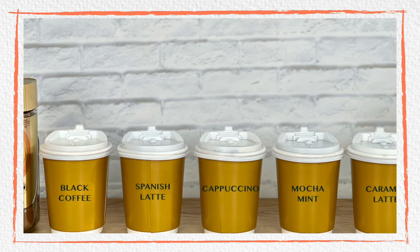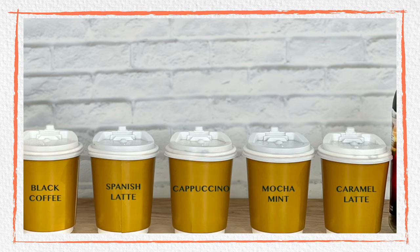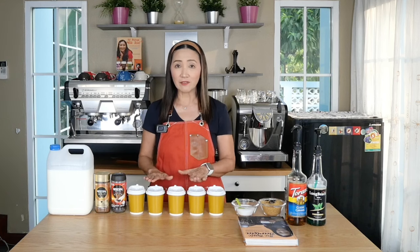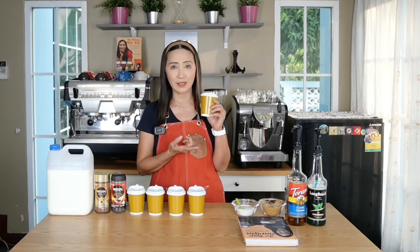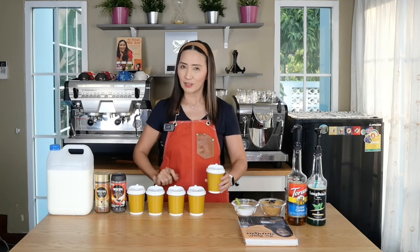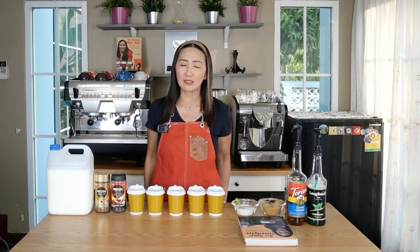then we're going to make Spanish latte, peppermint mocha, cappuccino, and finally caramel latte or caramel macchiato. So only five items on the menu today, and these will be in to-go cups of eight ounces. If you're planning to start one, you can start with small cups and then start earning money, especially during this time when everyone needs some extra income from home.